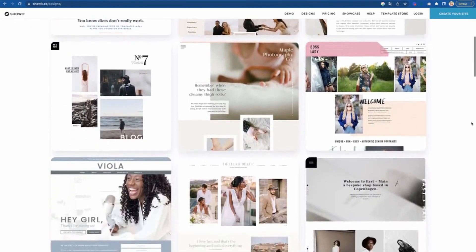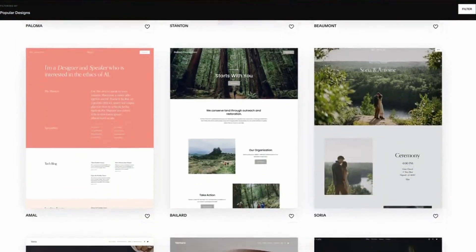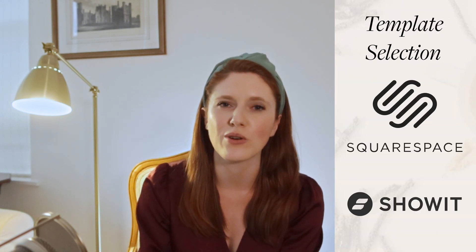On templates, I personally am more of a fan of ShowIt's options since the platform caters to a certain aesthetic I love. However, as a website designer I build from blank pages, so templates matter less to me. ShowIt's templates all lean toward a specific style, while Squarespace has more variety. For the average business owner who wants more style variety, they might actually prefer Squarespace templates. I'd call this one a tie between both platforms.